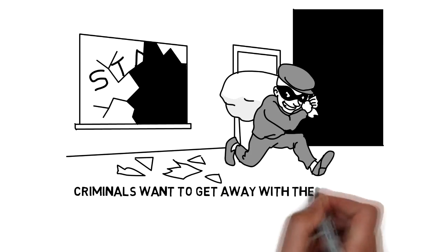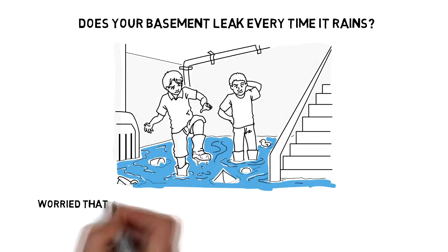Hey guys, Eddie Cochran here with ScribeTunes, and I'm back with a new niche pack of whiteboard videos for six different niches: commercial security, basement waterproofing, auto mechanic, chiropractor, handyman, and electrician.